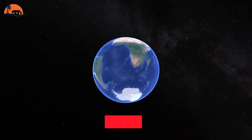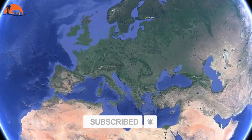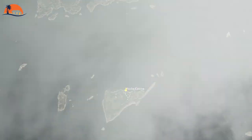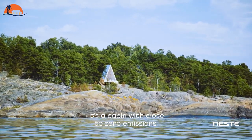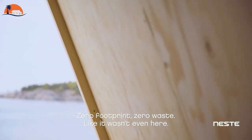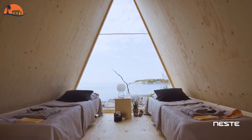Welcome to the Holiday Shelter Channel. In this episode, we're exploring Nola Cabin in Finland. Named Nola after the Finnish word for zero, this mobile cabin is built with sustainable materials — local pine and plywood — and is designed to allow visitors to have a zero-emissions holiday.